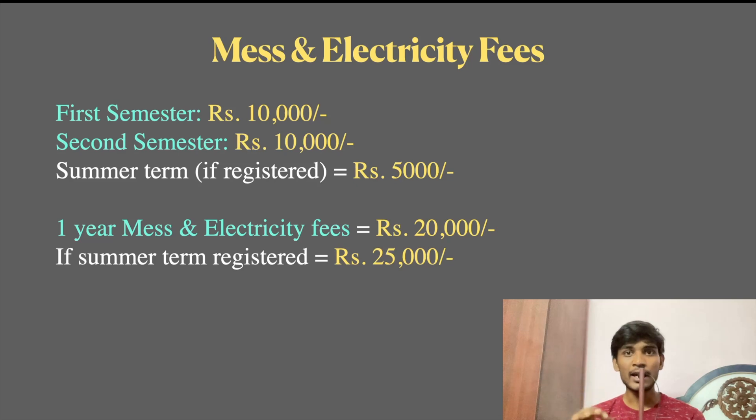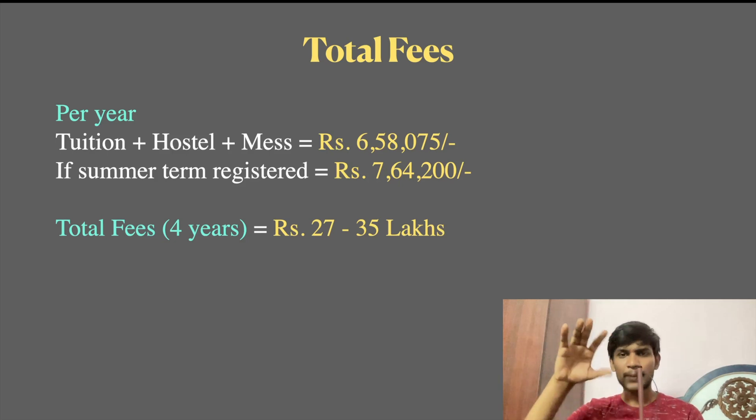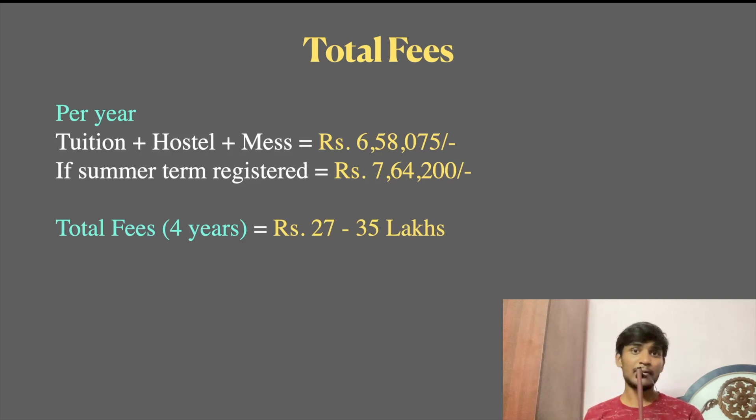If you register for 4 years, the total fees will be approximately Rs. 25,000 additional. So the total fees are Rs. 6,58,075 for 4 years, and Rs. 7,64,200 with the summer term included. Additional hostel and mess fees come to approximately Rs. 27,000 to Rs. 35,000 per semester, and Rs. 30,000 to Rs. 40,000 for other charges.